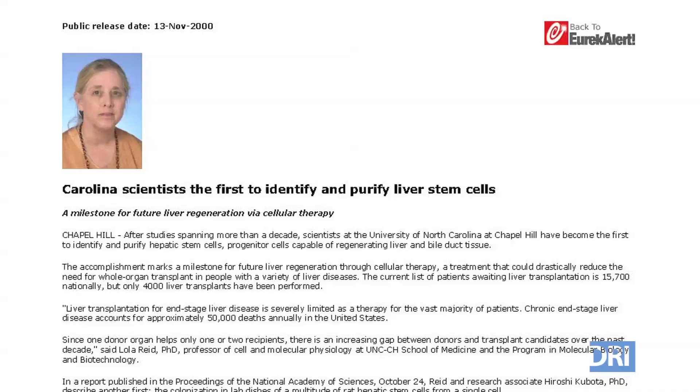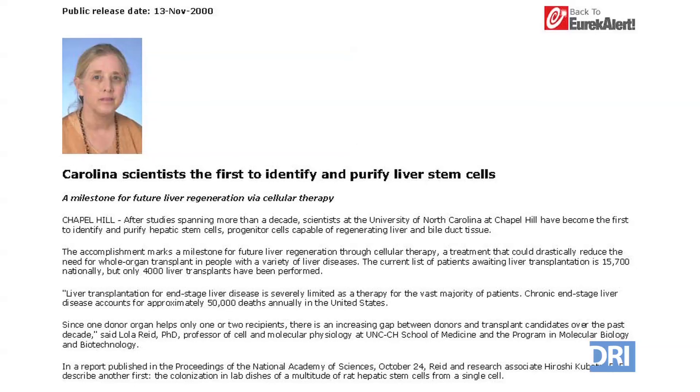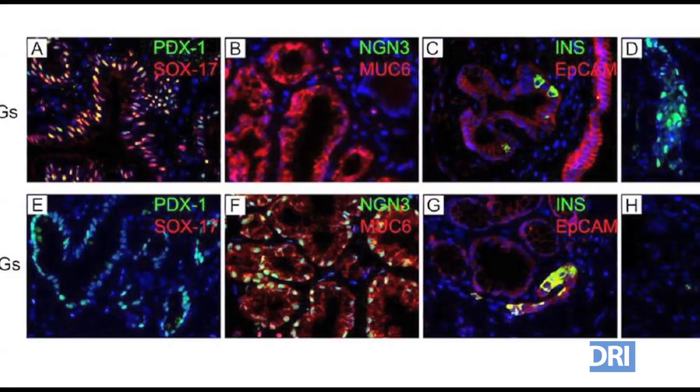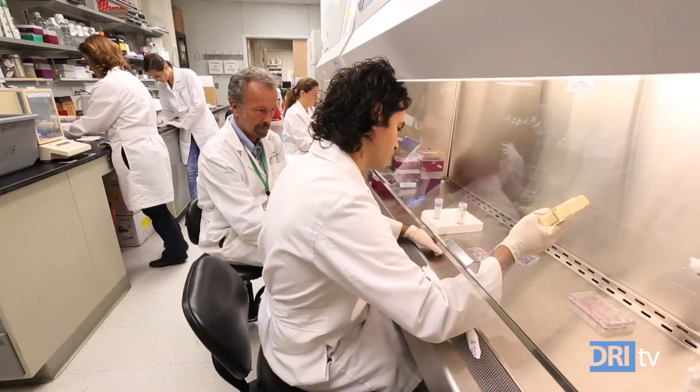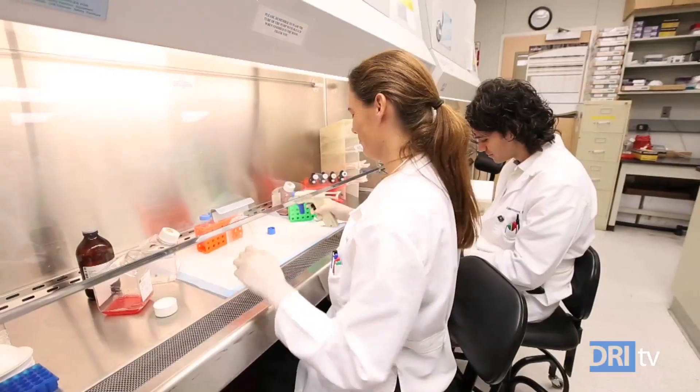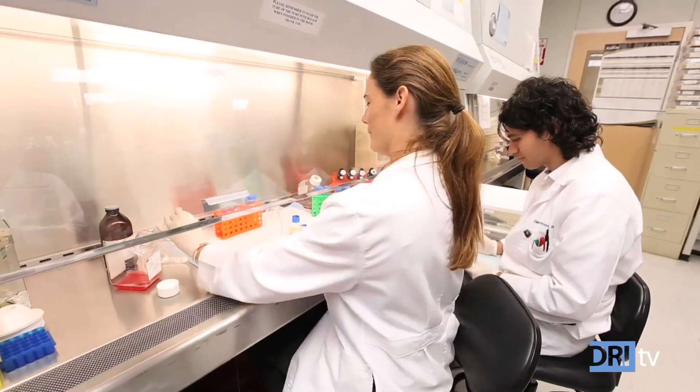DRI collaborator Dr. Lola Reed and her team discovered the biliary tree stem cells. Dr. Reed is a foremost expert in liver development. Now, working together, the research teams have shown that biliary tree stem cells can be transformed into insulin-producing cells. The biliary tree is a stem cell niche from which we can collect stem cells. We designed ways to fish out all the cells from the tissue, and we also designed protocols for the maturation of these cells towards the insulin-producing beta cells.